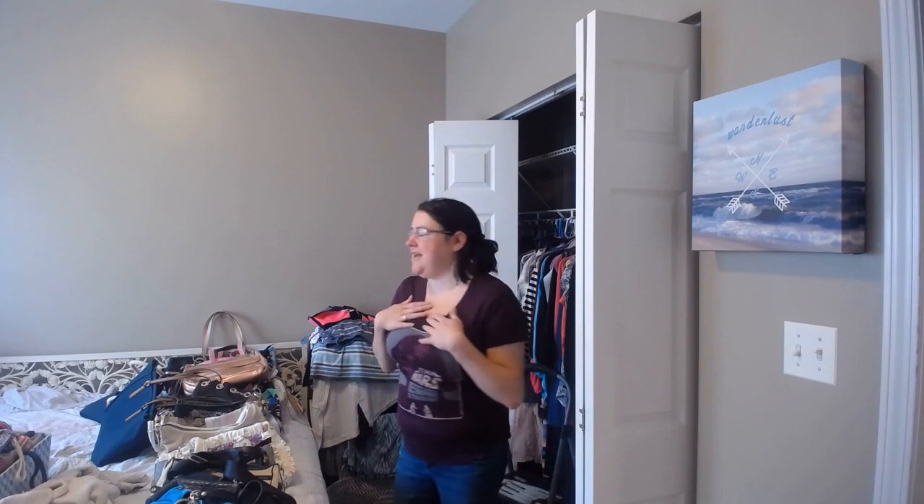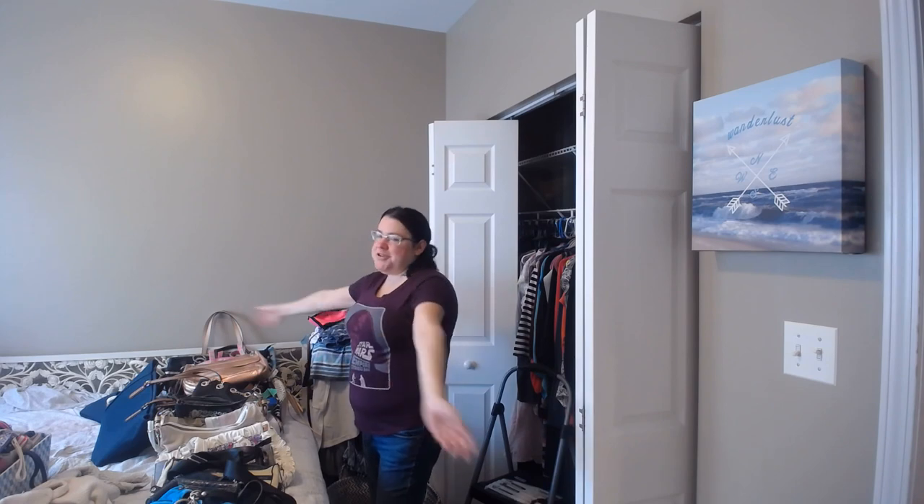Hey everyone! Welcome back to City Girl Living on a Budget. My name is Julia and today I want you guys to help me declutter my purse collection.